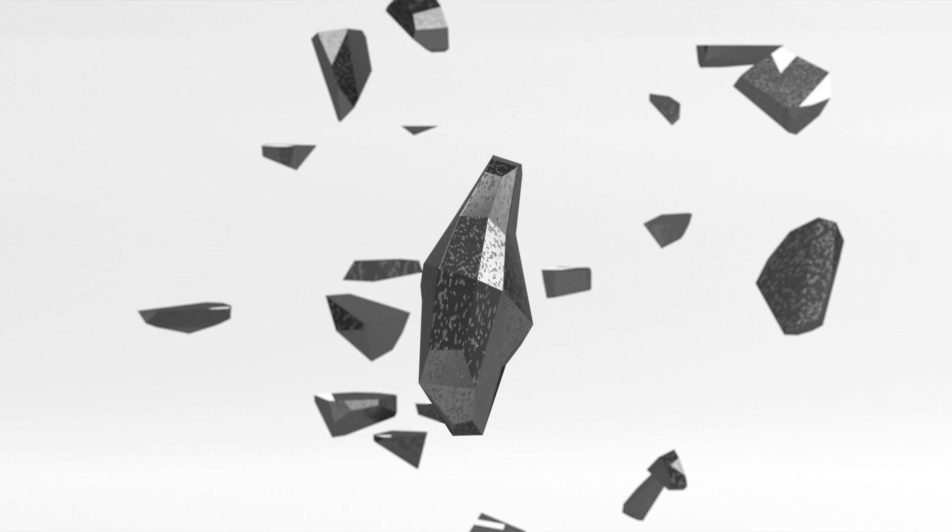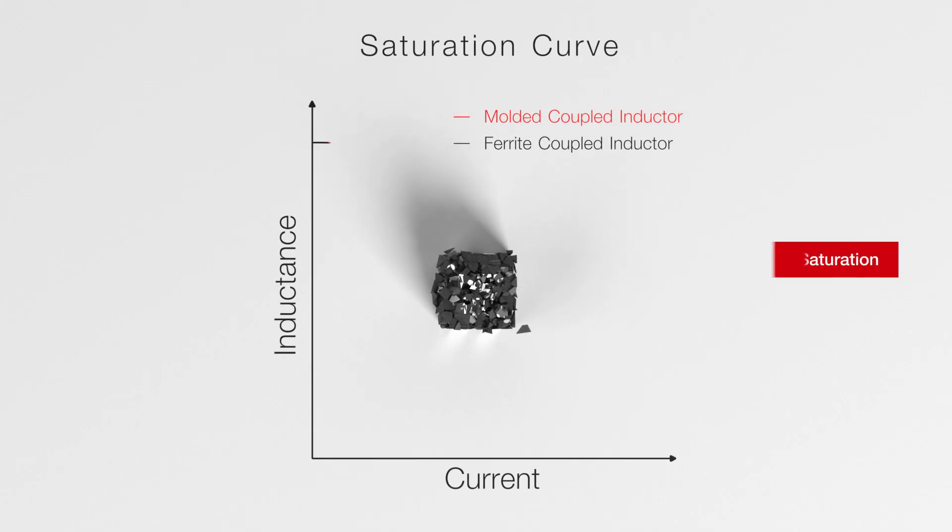Thanks to the distributed air gap within the crystalline structure, the WEMCRI can handle high ripple currents featuring soft saturation behavior.